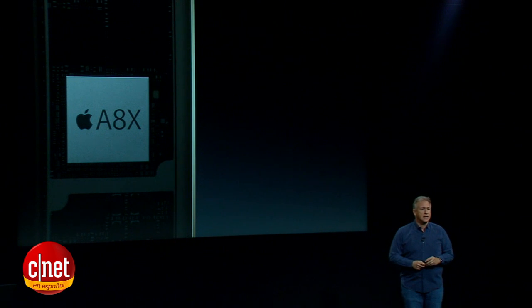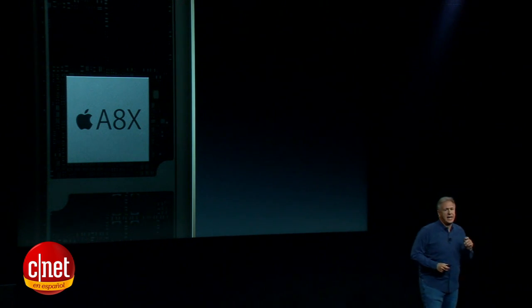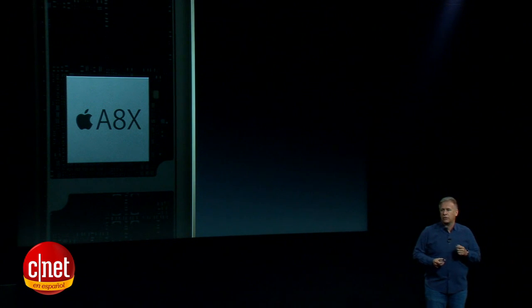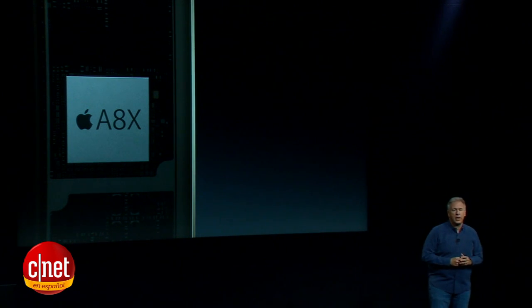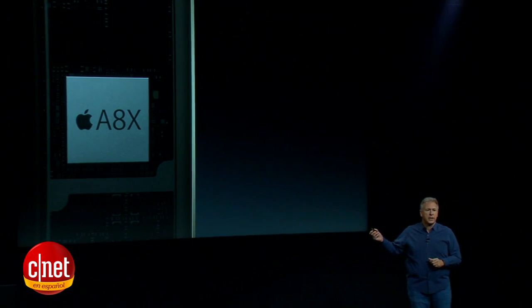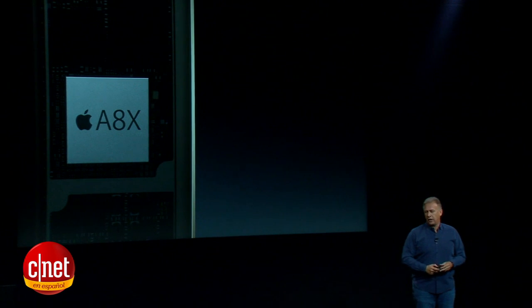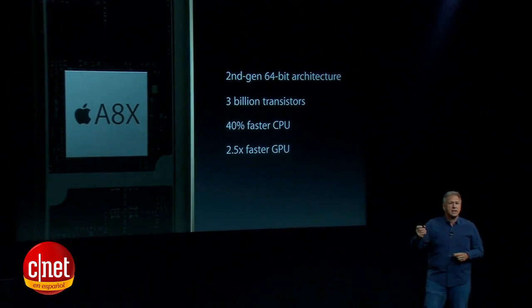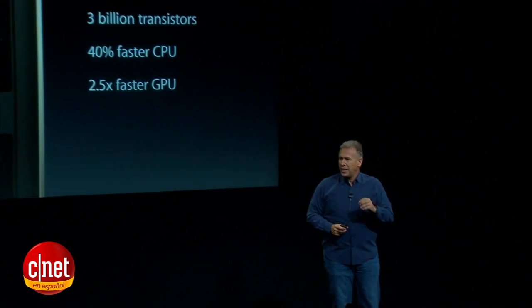It starts with the brain inside it — a whole new generation chip, the A8X. You've heard of the A8 chip with the iPhone 6 and iPhone 6 Plus, and it's blowing people away. Well, this is a new version created specifically for iPad Air 2. It is unbelievable — a second generation 64-bit architecture with three billion transistors.